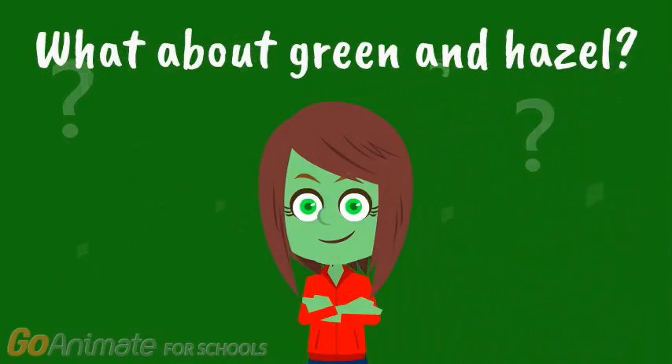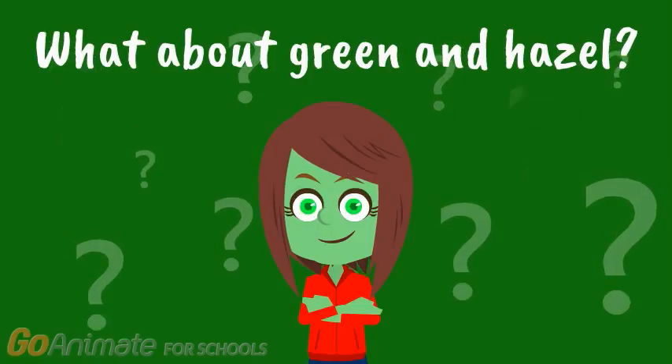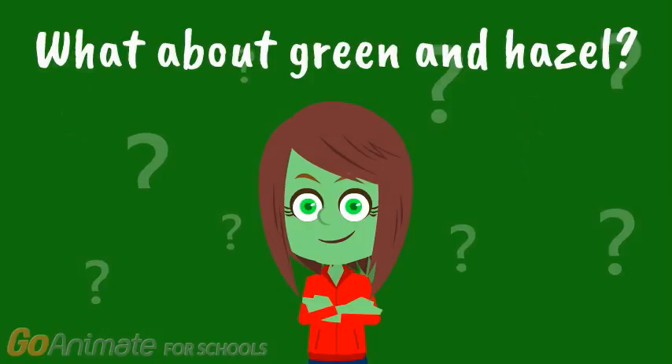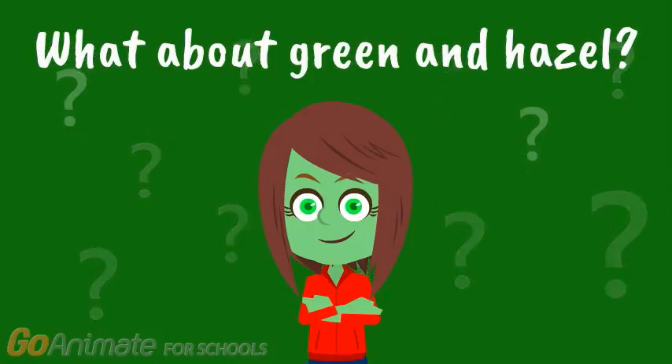But what about green and hazel eyes? The amount of melanin they have in the front layer of their iris is greater than in blue eyes, but less than in brown eyes. Thus, the amount and way in which they scatter light results in the appearance of different colors.